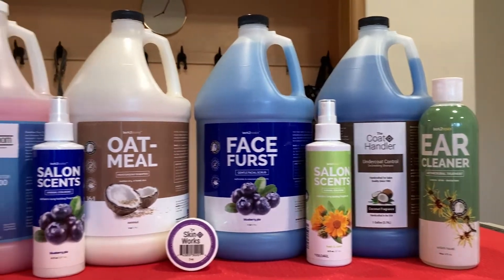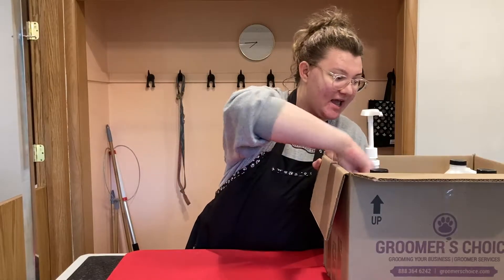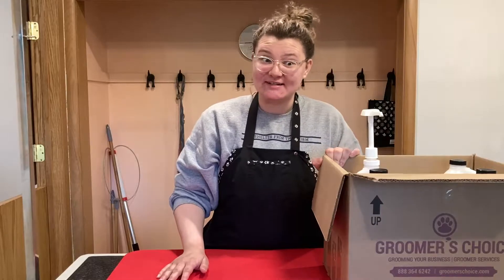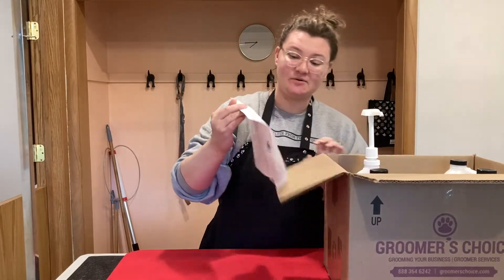I have a package here from Broomer's Choice. They sent it to me for free and it's full of products for me to test out and review. I'm super excited for this opportunity — let's see what we got.